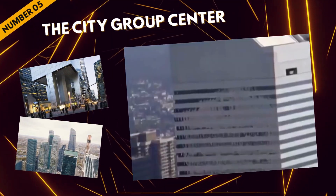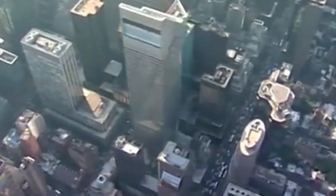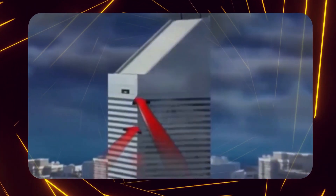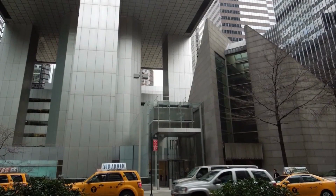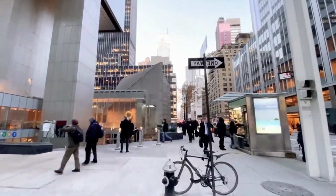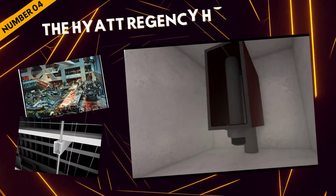At number five is New York City's Citigroup Center, a 59-story skyscraper featuring a distinctive 45-degree angled top and nine-story stilts at the base. However, this innovative design almost led to catastrophic disaster — the original plan overlooked quartering winds, which strike the building at its corners. A student architect discovered this flaw, leading to a secret repair operation in which over 200 bolted joints were replaced with welded ones, preventing a potential collapse and widespread destruction. Today, the Citigroup Center stands tall, reminding us of the importance of accounting for nature in architectural design.